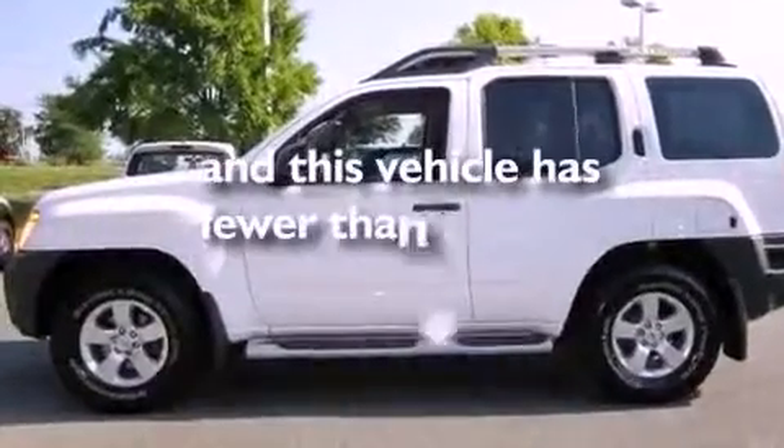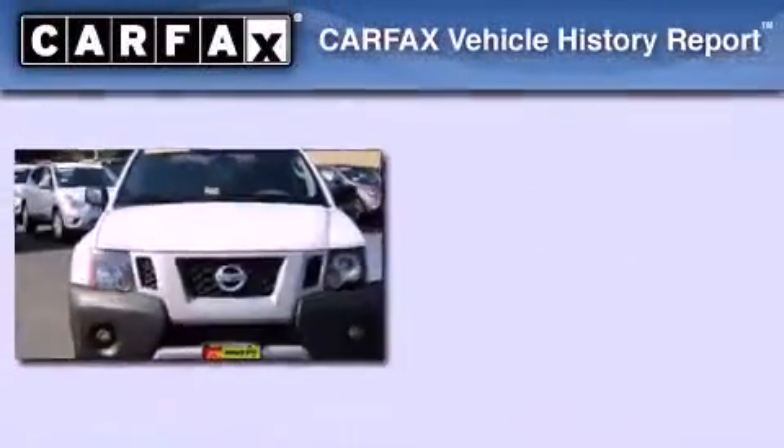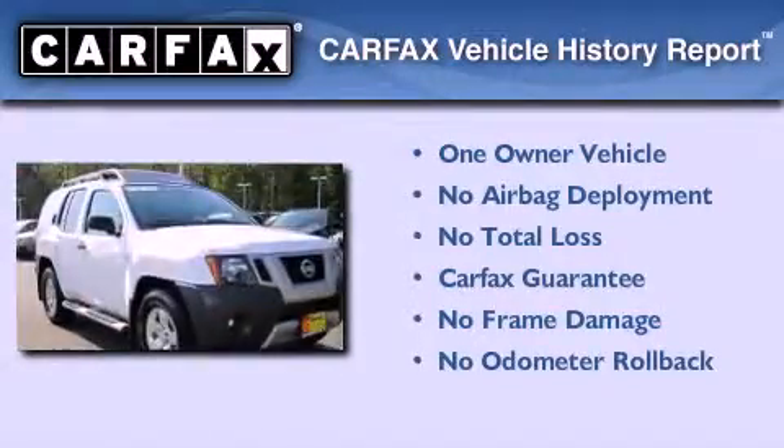This vehicle has less than 53,000 miles. This Nissan has had only one owner and it qualifies for the Carfax buy-back guarantee.